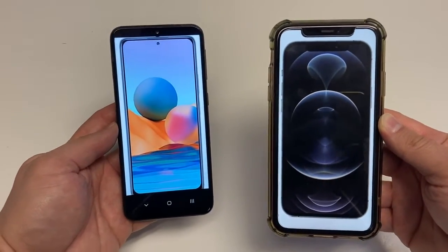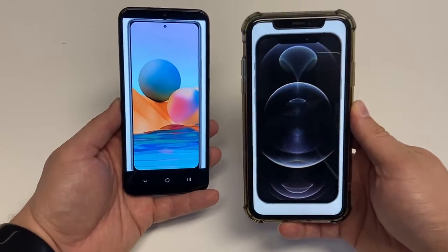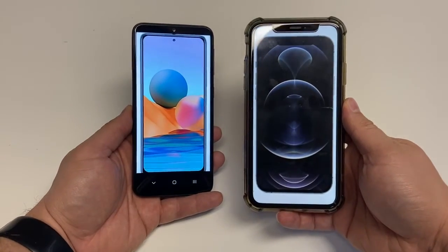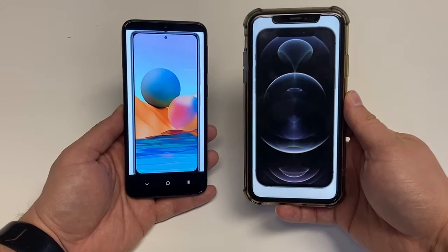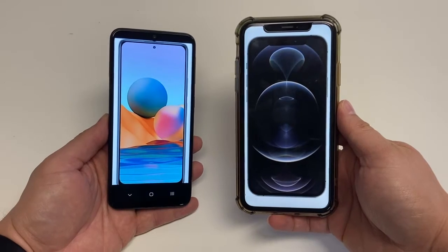To unlock the Redmi Note 10 Pro, it has a side-mounted fingerprint reader, while the iPhone uses something totally different — it relies solely on Face ID, so there's no way to use your finger to unlock the device.